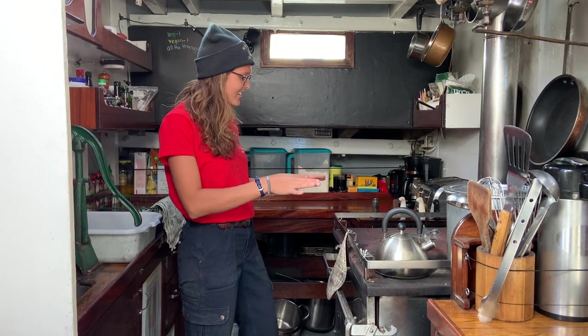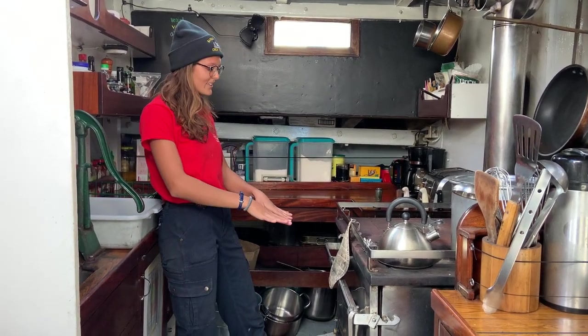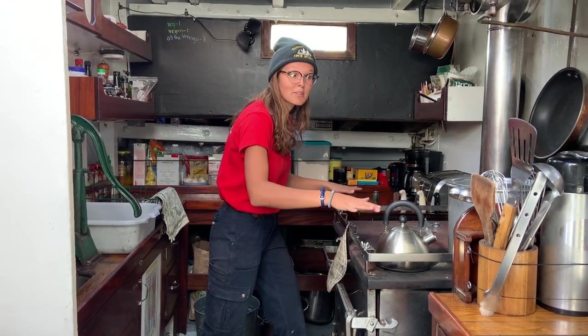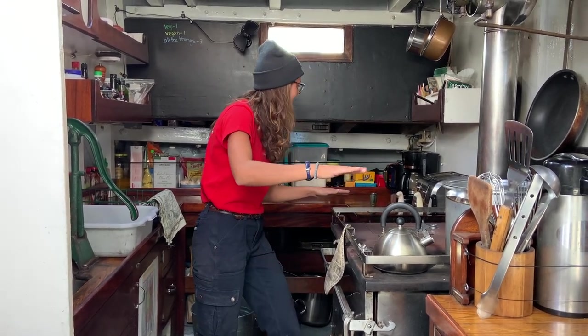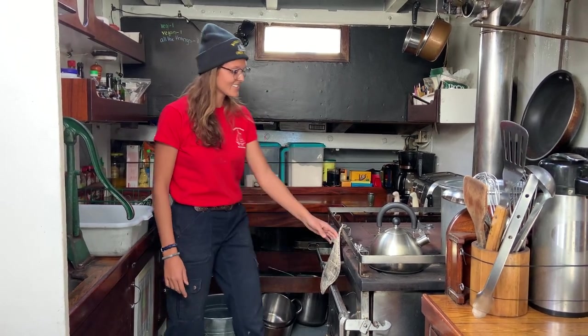If you check out our stove here, it has a stove top as you would expect with the oven down below, but there are these nice fiddles that keep everything in place when the waves are rocking the ship. Same with our knives tucked in here and all of the rails around the galley.